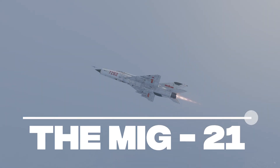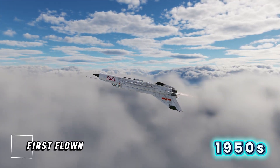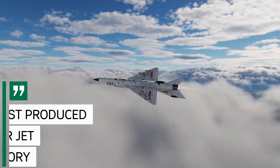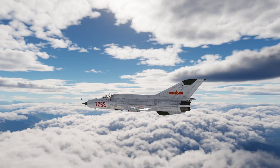Welcome back to the channel! The MiG-21 isn't just another jet — it's a legend. First flown in the 1950s, it became the most produced supersonic fighter in history, serving in over 60 air forces around the world.